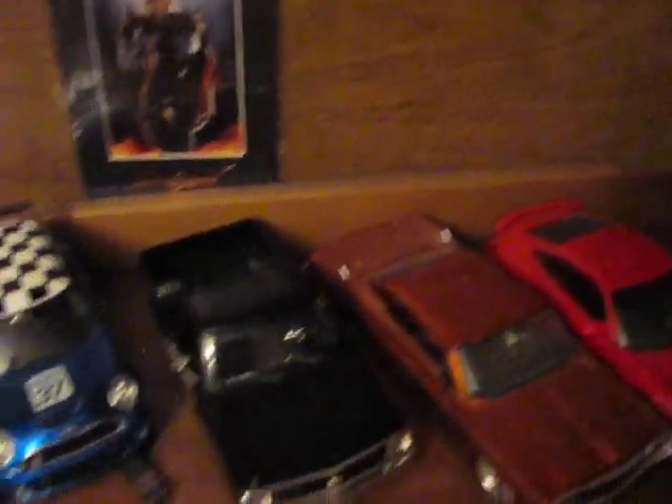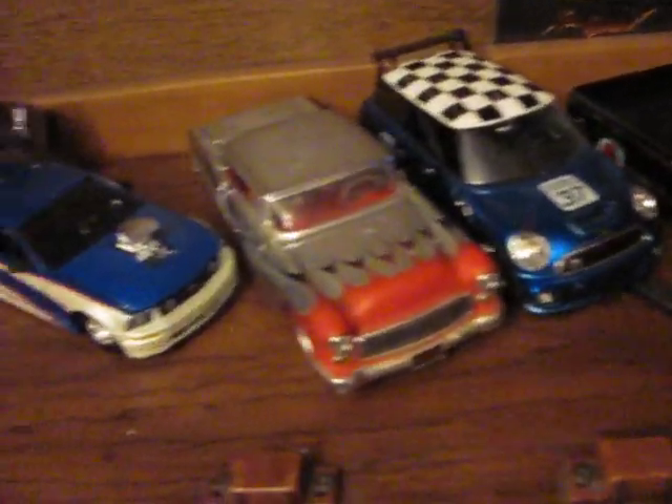We're going to start with our cabinet. Now we're going to get into the Hot Wheels.